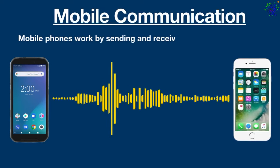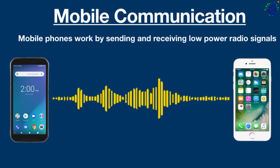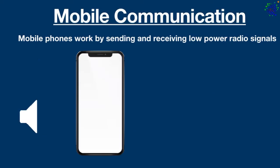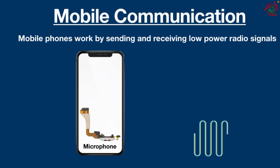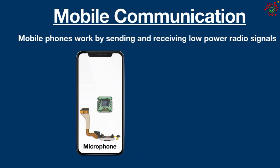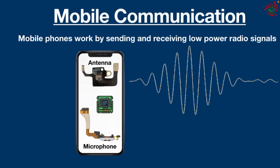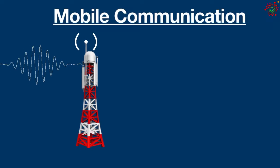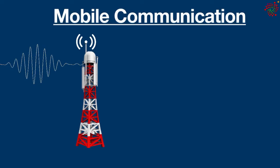At the most basic level, mobile phones work by sending and receiving low-power radio signals, much like a two-way radio system. When you speak on a mobile phone, a microphone in the handset converts your voice into digital signals. A microchip inside the phone turns these signals into numbers such as ones and zeros. Then these numbers are packed up into electromagnetic waves and beamed out from the phone's antenna.